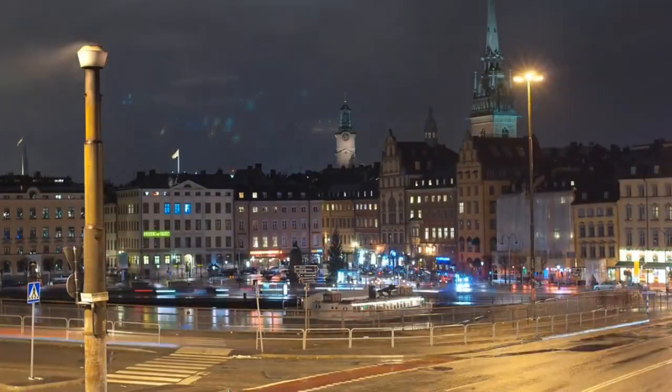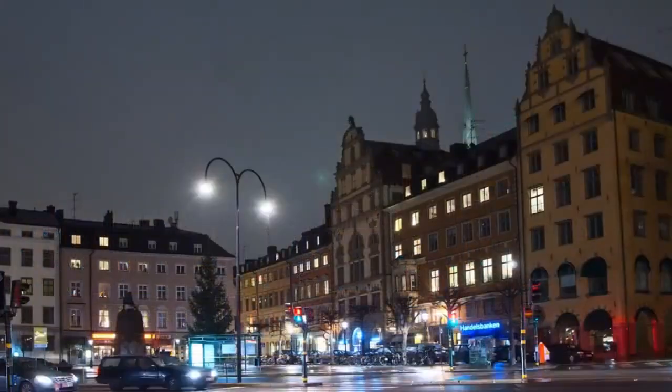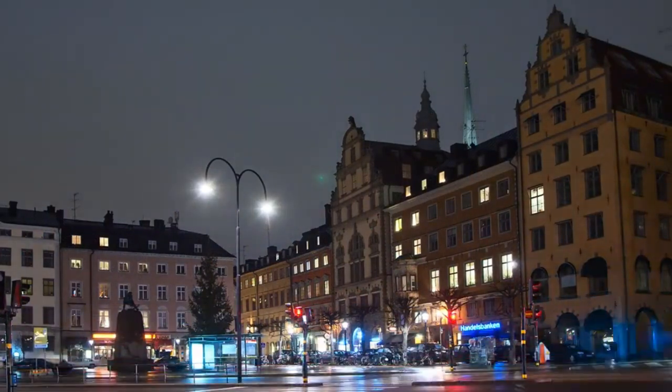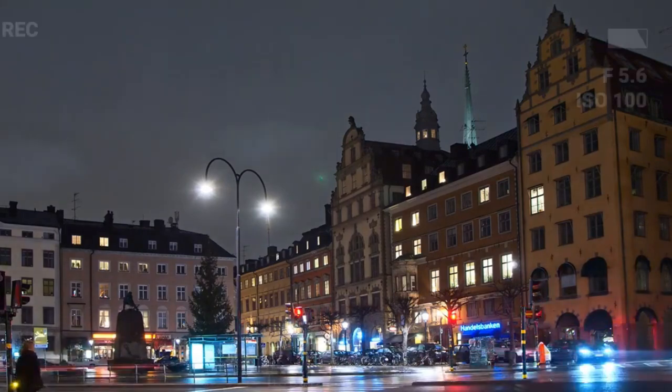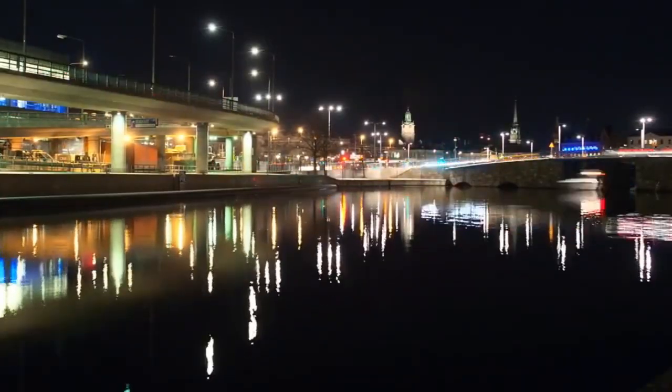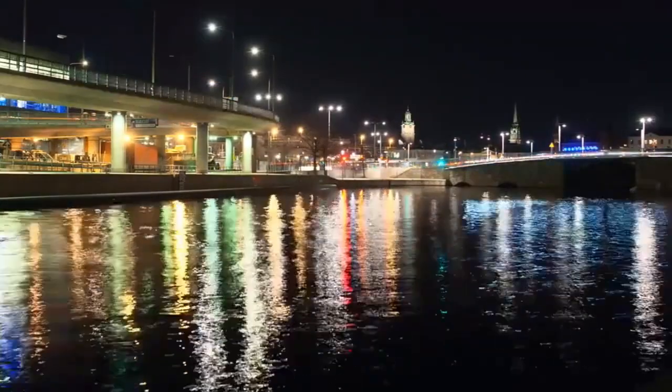With Stockholm's population growing quickly, further delays could be problematic. Traffic in the city center is already heavy, so completing the bypass will be a much-needed improvement. This is one of Sweden's largest infrastructure projects, and everyone is watching to see how it turns out.